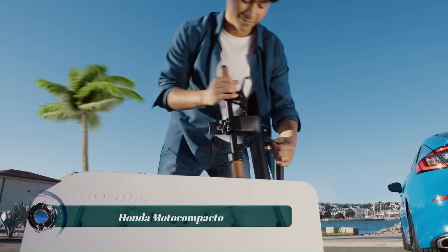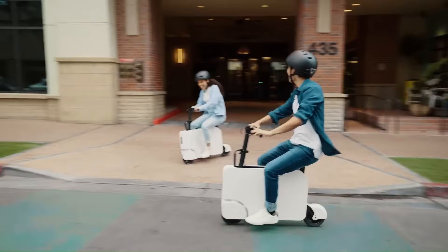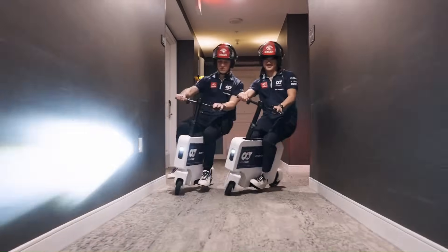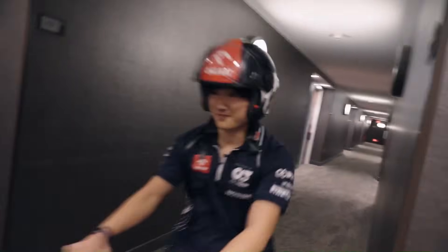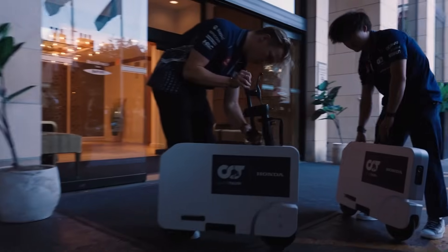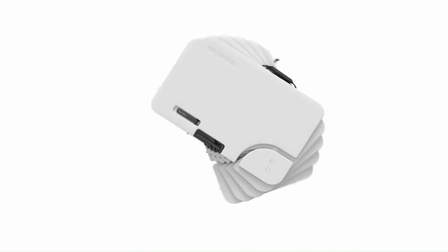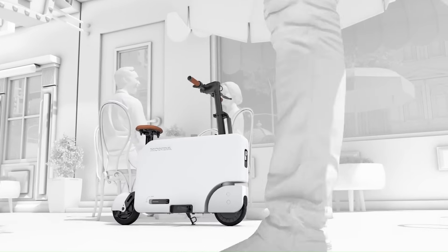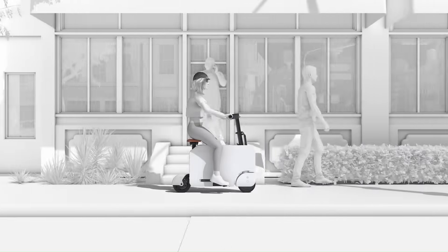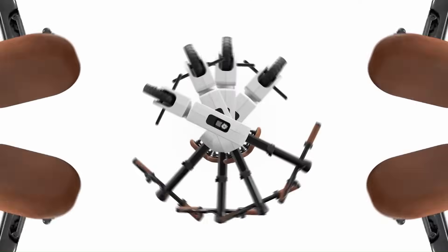The Honda Moto Compacto is an electric scooter released in 2023. It is a small, foldable scooter designed for urban transportation, with a top speed of 15 miles per hour and a range of 12 miles. It weighs 42 pounds and folds down to 29.2 inches long, 21.1 inches tall, and 3.7 inches wide. The Moto Compacto is powered by a 0.7 horsepower electric motor and a 0.24 kilowatt-hour lithium-ion battery.